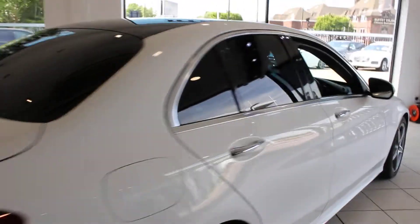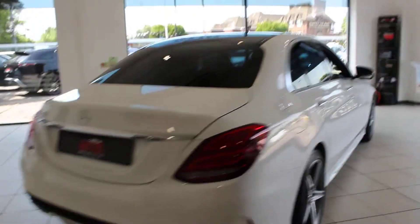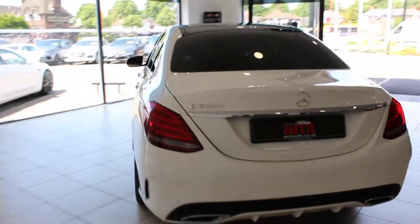It also features privacy glass, parking sensors front and rear, and a reversing camera. It really is a lovely specification car.